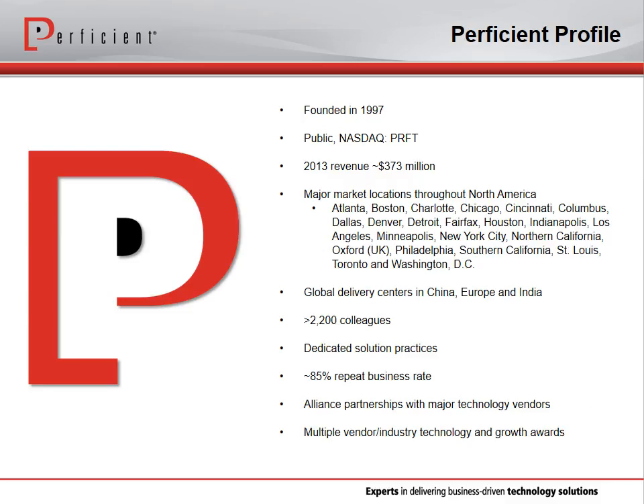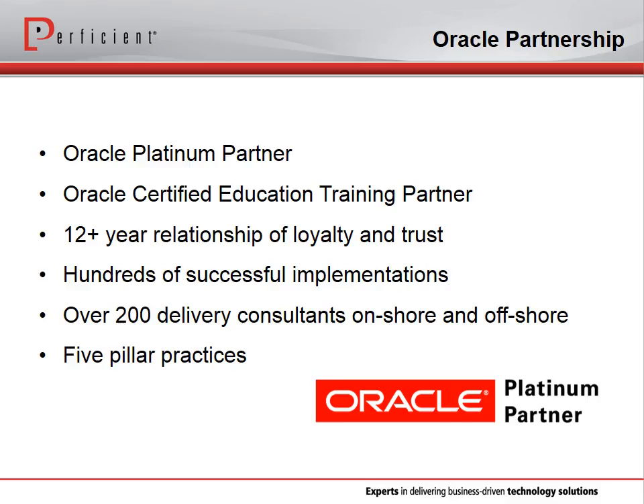Just to point out a few facts: we were founded in 1997, we are listed on the NASDAQ, and at the moment we have a little over 2,000 employees. We are an Oracle Platinum provider, with a relationship a little over 12 years long, and we've had hundreds of implementations across the healthcare and life sciences space, with well over 200 consultants located onshore in the U.S. and Europe, as well as offshore.